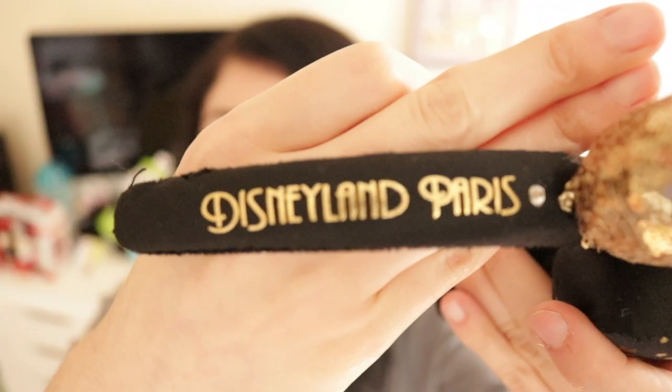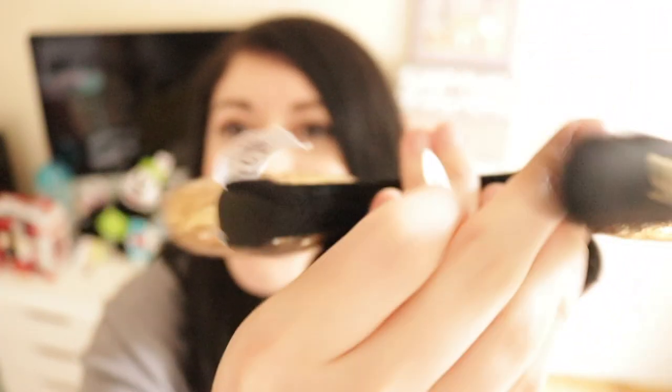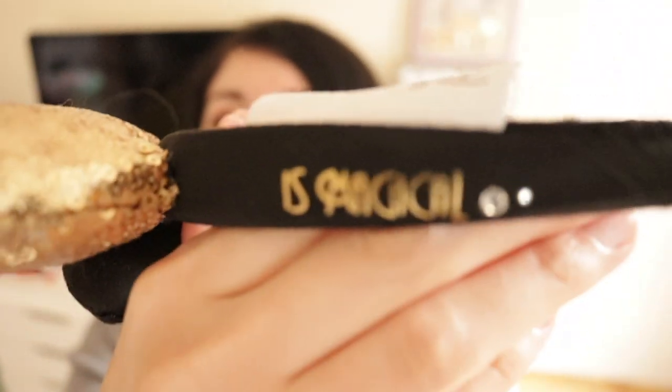I forgot to mention my ears — I got them in the Disneyland Paris park, they were 20 euros. They're like black and gold with little stars on them. It says Disneyland Paris on one side and it says 'It's Magical' on the other side, which I thought was really cute.